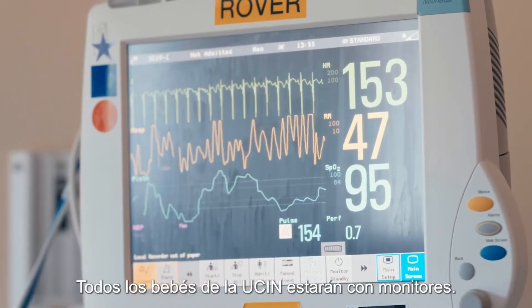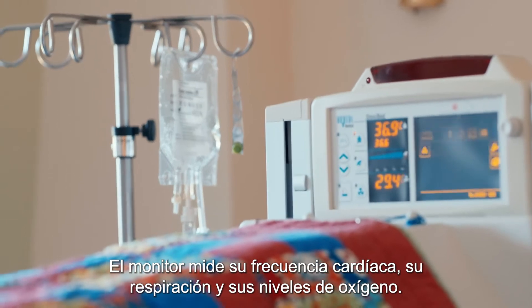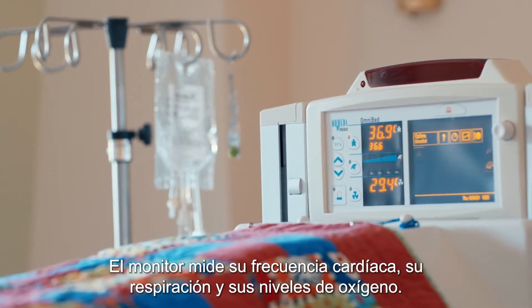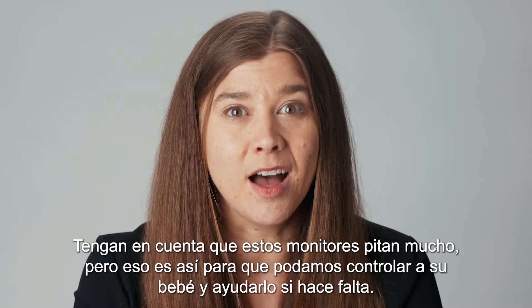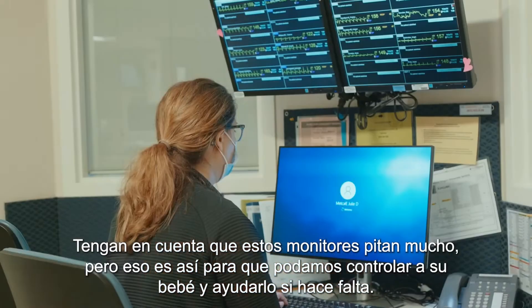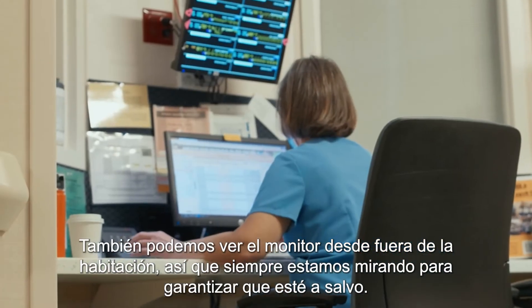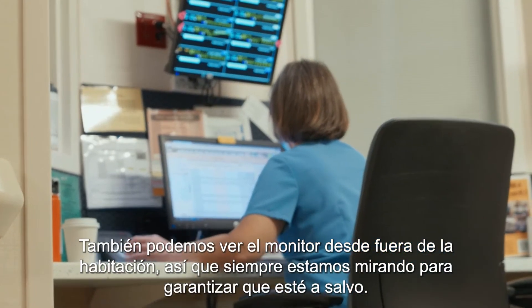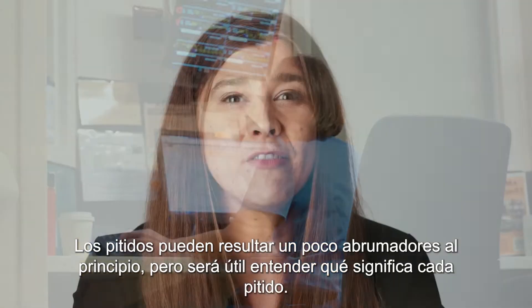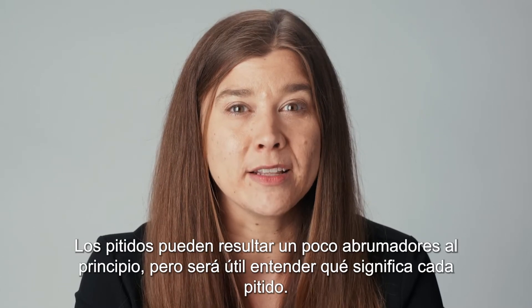All babies in the NICU will be on monitors. The monitor measures their heart rate, breathing, and oxygen levels. Be aware that these monitors beep a lot, but that's so we can check on your baby and help them if needed. We can also see the monitor outside the room, so we're always watching to make sure they're safe. The beeping can feel a little overwhelming at first, but we'll help you understand what each beep means.